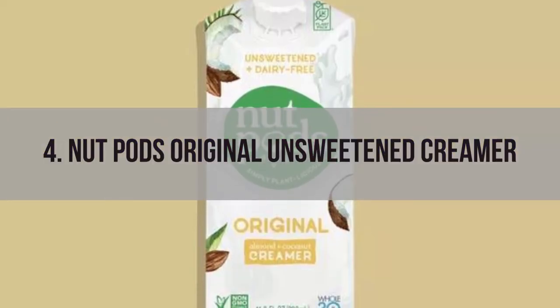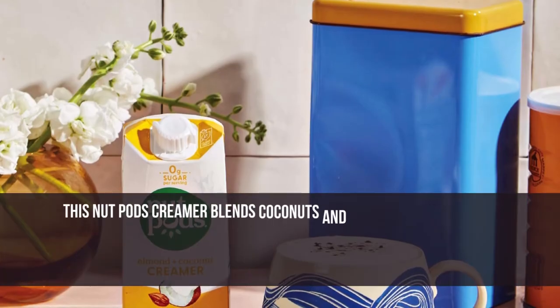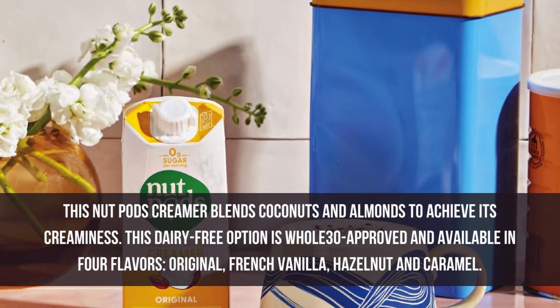Number 4: Nut Pods Original Unsweetened Creamer. This Nut Pods Creamer blends coconuts and almonds to achieve its creaminess. This dairy-free option is Whole30 approved and available in 4 flavors: original, French vanilla, hazelnut, and caramel.